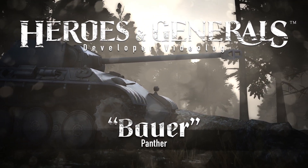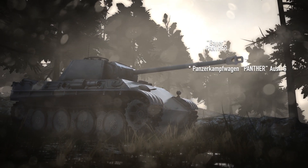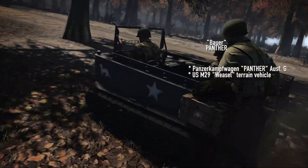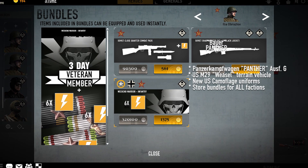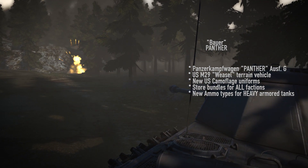The Bauer Panther Update introduces the much-requested Panzerkampfwagen Panther Ausführung G for the German faction, the M29 Weasel terrain vehicle for the U.S. faction, new camouflage uniforms for U.S. soldiers, store bundles for all factions, and new ammunition types for heavy armored tanks.